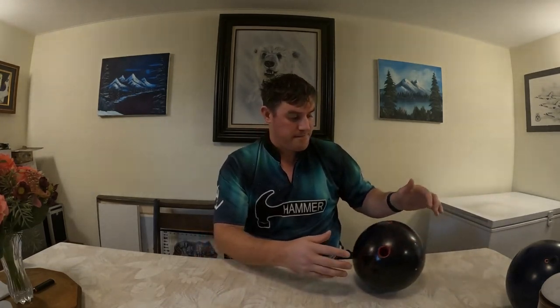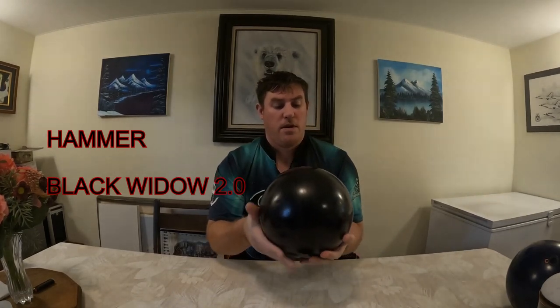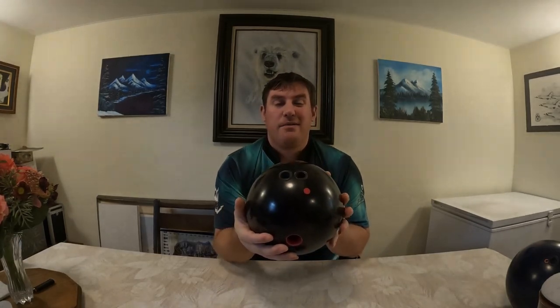I'll start with my big ball. I have the Hammer Black Widow 2.0. I have it in the pin-down layout because I think it was too strong for me. I really like to make it smoother — it has a big back end and a little bit of mid-lane, but sometimes the mid-lane is almost too much, so I definitely have to step down.